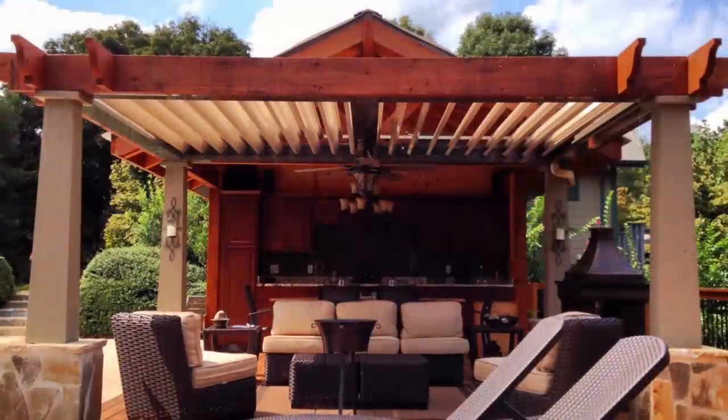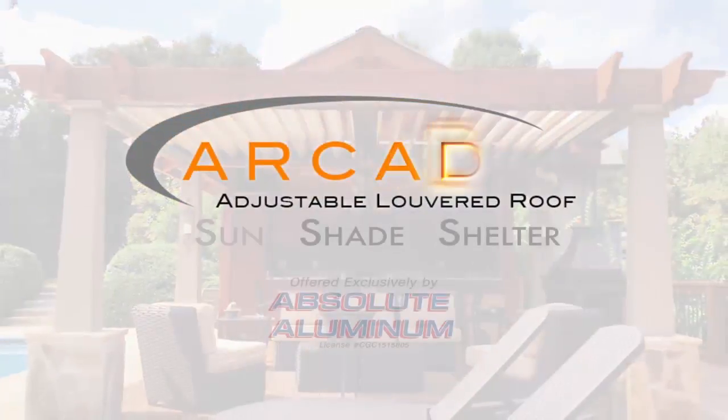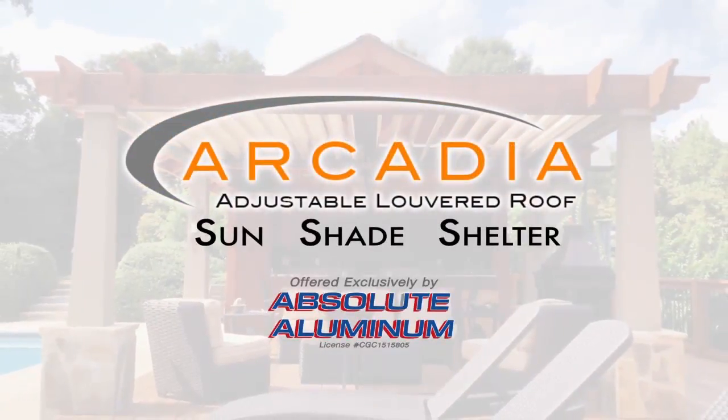We've been looking for a product like this for the past decade. As the explosion of outdoor living has grown in popularity, we've found there's been one missing link — the ability to provide shade and shelter for those who want to spend more time outdoors, particularly here in Florida. The Arcadia provides a solution to both: it gives you sun when you want it, shade when you need it, and certainly shelter if we get any unexpected rain.